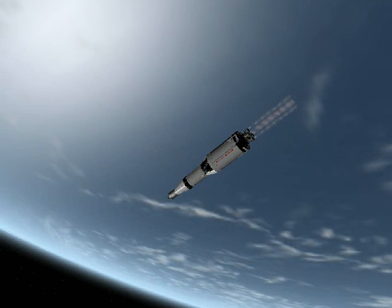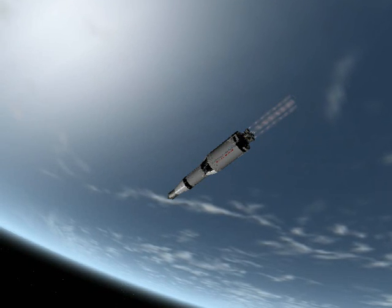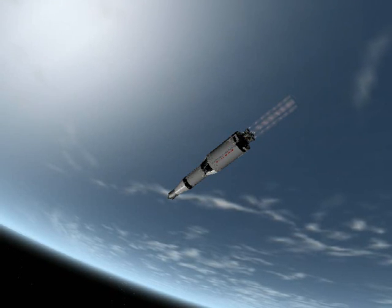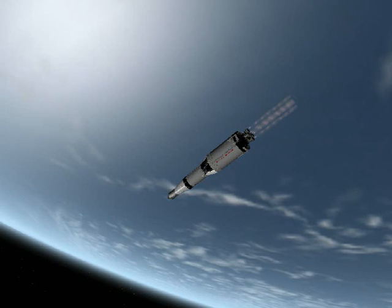Houston at five minutes — you're all go. All your systems are looking great. Roger. Five minutes. Ten is go. All right, you're right on the track. Yeah, roger, Charlie. Thank you.